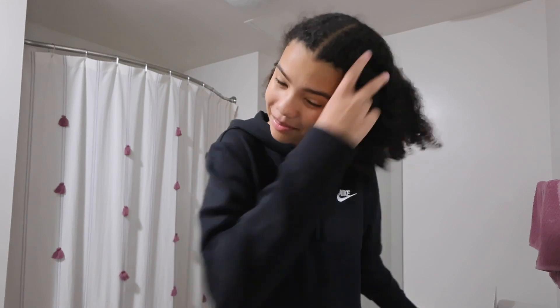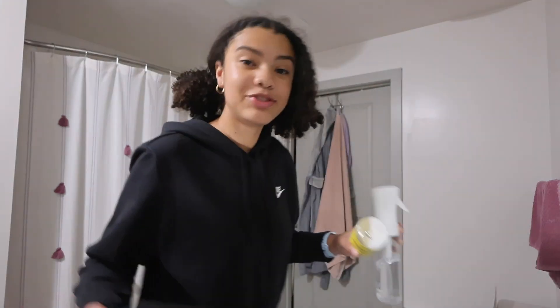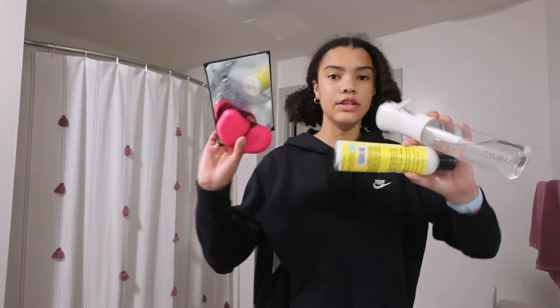Now we're gonna go ahead and style these pigtails because yes, I'm doing another day of pigtails for my hair. I just feel like they are super cute and I really like them. To make these I really need these four items. I'm just gonna go ahead and start spraying this section and then we're gonna work in some product.